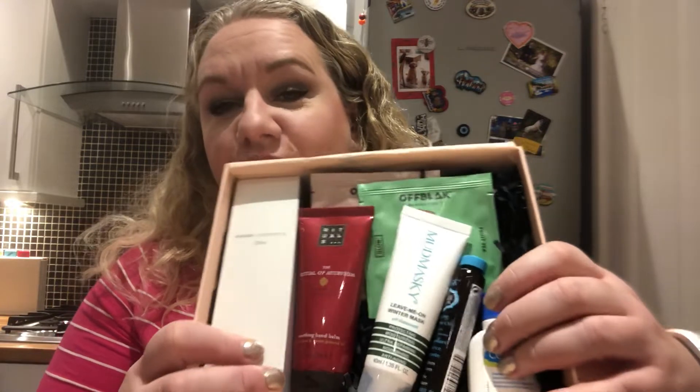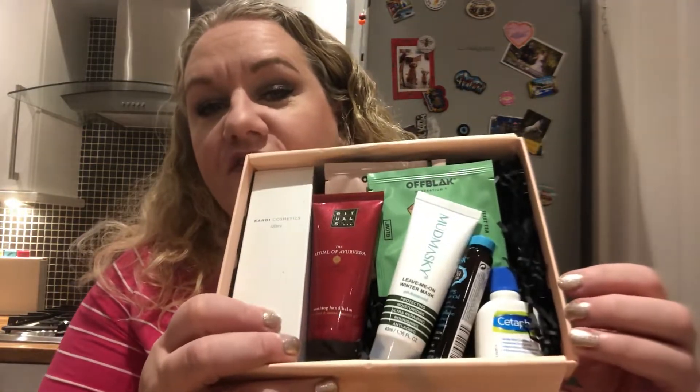Glossy have changed their tissue paper to this more shinier paper — I've noticed that the last few months — and it looks like a fab box. I can see Rituals. I am so pleased, I love Rituals.